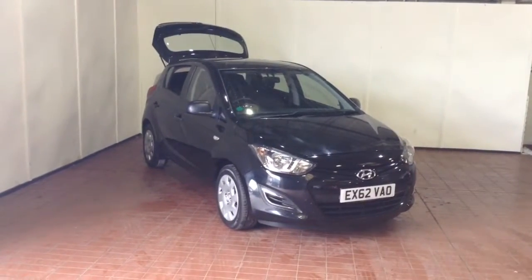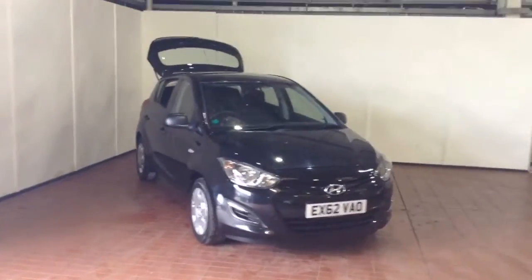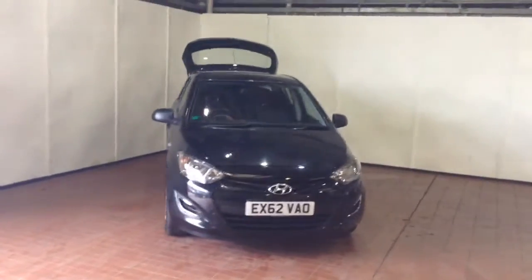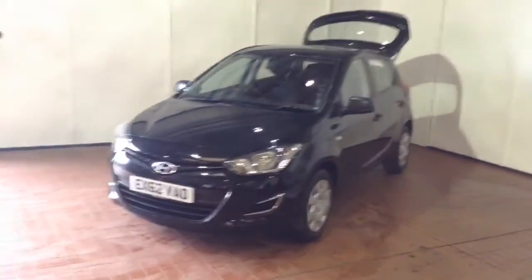Welcome to Wessex Garages in Newport. Today we have for you the Hyundai i20 1.2 litre Classic. This vehicle is in black and it's a petrol manual. This vehicle was first registered in 2012 and has two previous owners.